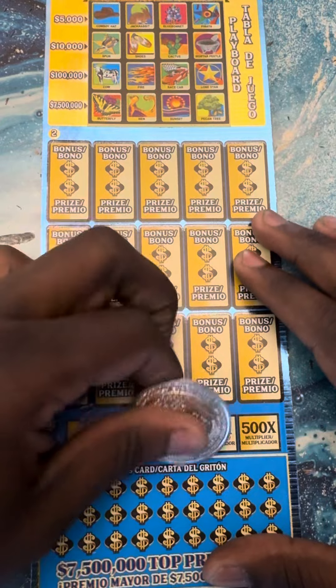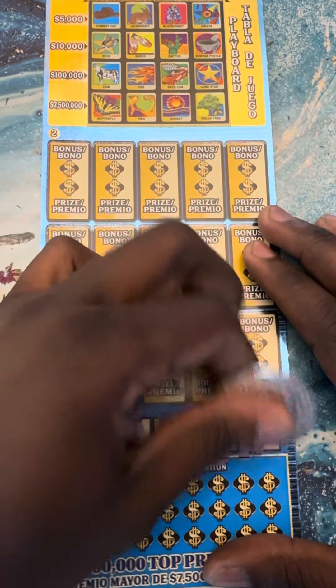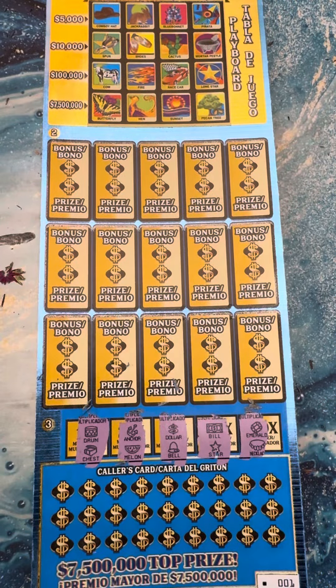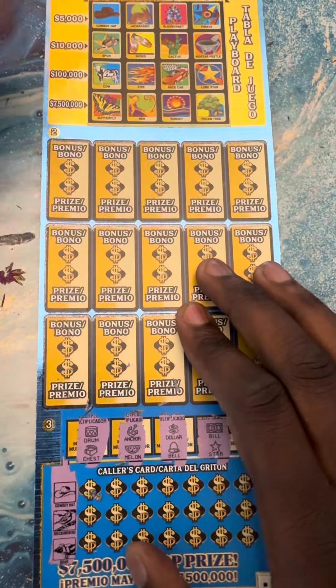We're gonna get started right here with Loteria Supreme with the multipliers. Let's see if we can match it, so we go to the claim center. Nope, nothing down there. We're gonna play the board on top first.